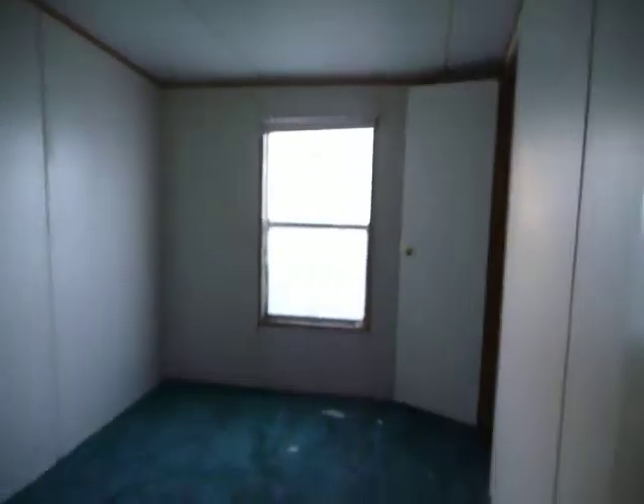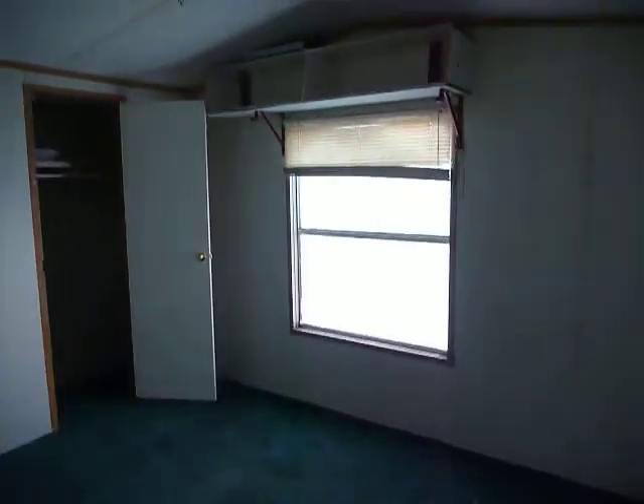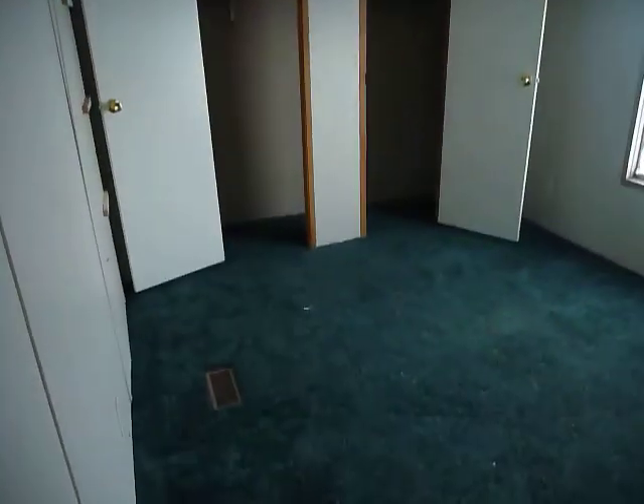Here's a second bedroom. And here's a third bedroom. So that's it — let's go.